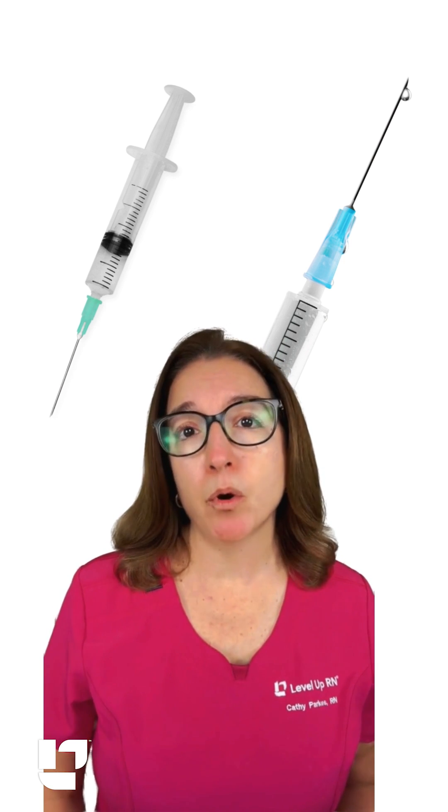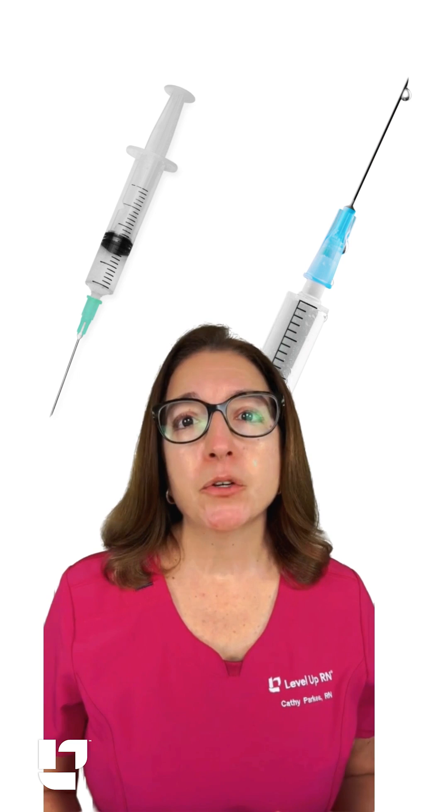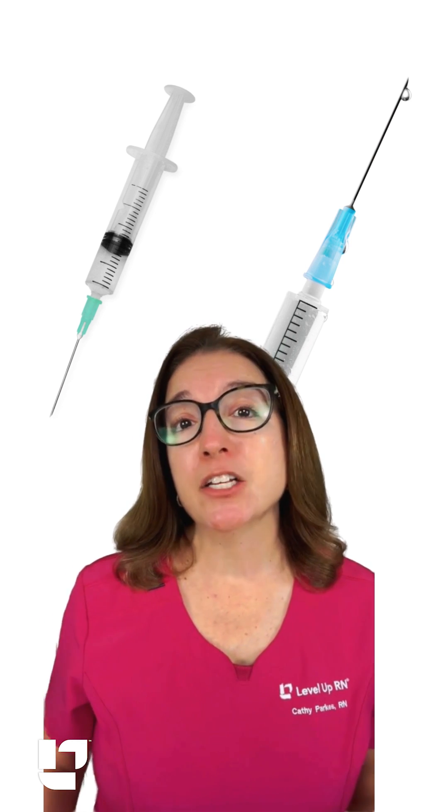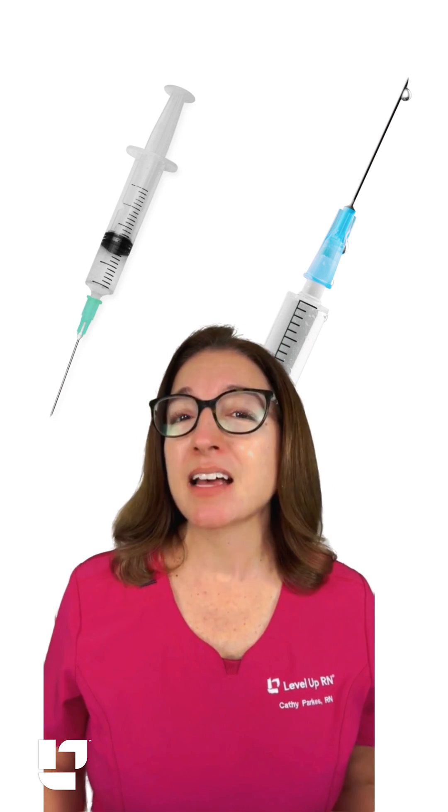Anytime there is a needle stick injury, an incident report needs to be completed to help understand what circumstances may have led to the incident, and if there are any changes to policies or anything else that can be made to help prevent this type of incident from happening in the future.